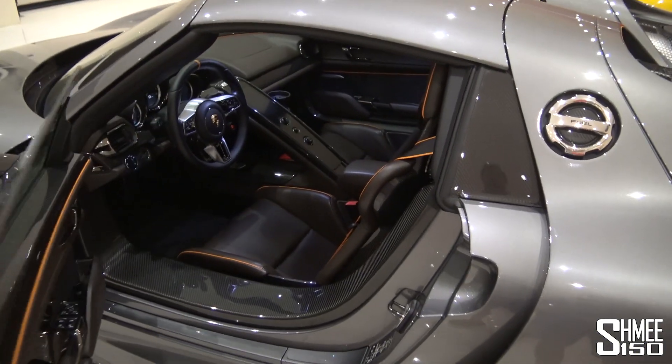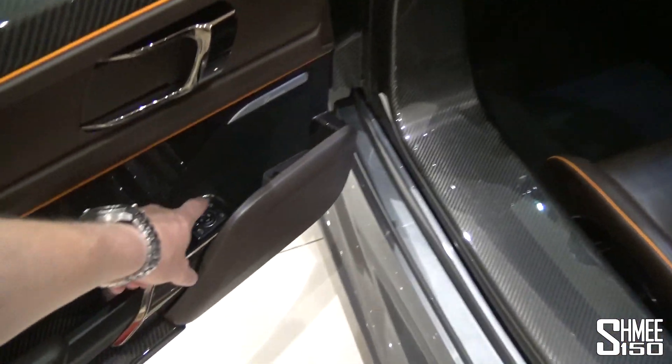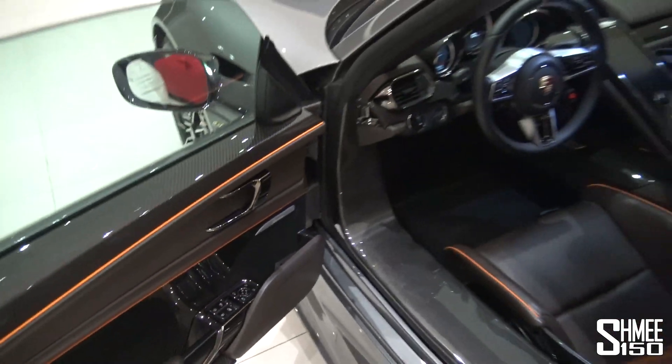We're going to take it out in a moment, but before we do, it would only be right to remove these roof panels and show you how to do that. So let's fire open the bonnet here and we'll get started.